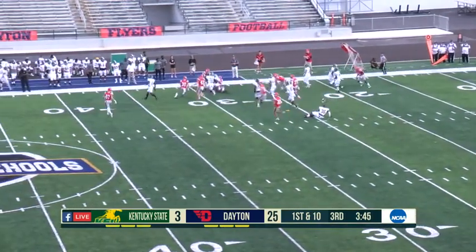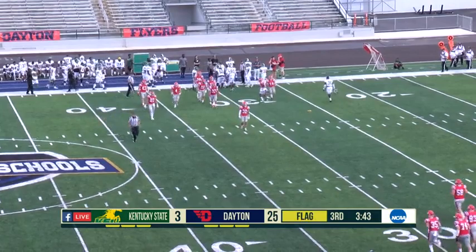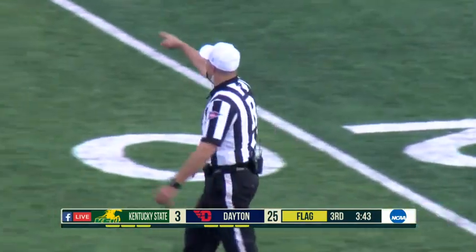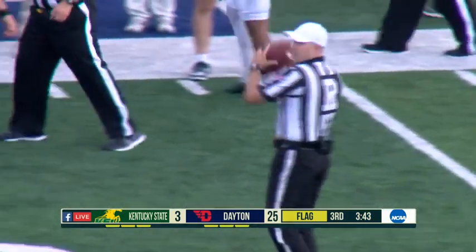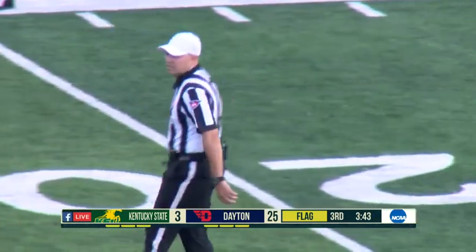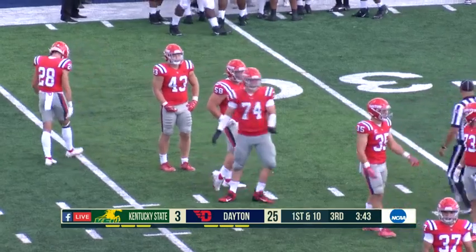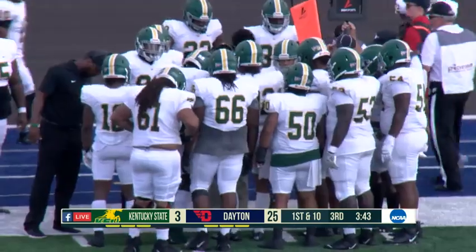There's a flag on the play. That was a 15-play, 72-yard, 6-minute-and-40-second drive for Dayton — just matriculating the ball down the field. Dayton tried to go for two there and is now 0-for-3 on the season on two-point conversions. That's a little sub-storyline to keep an eye on as the season progresses.